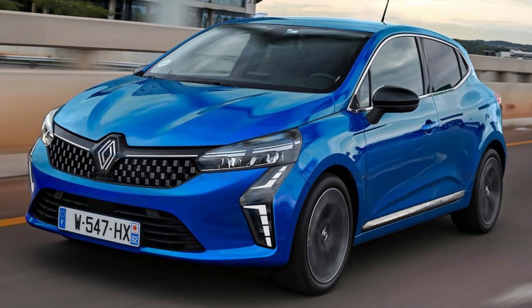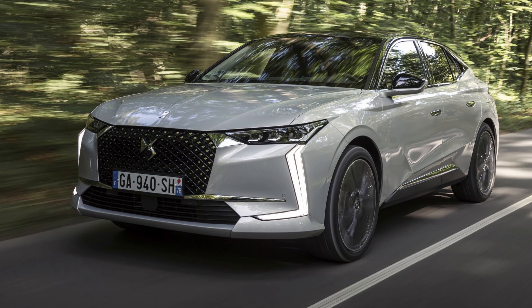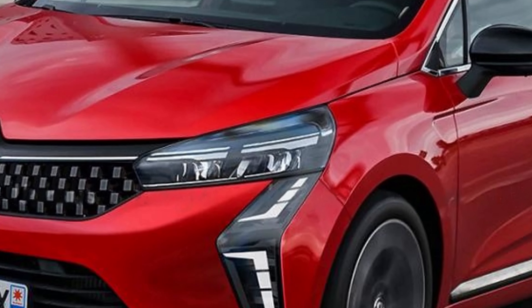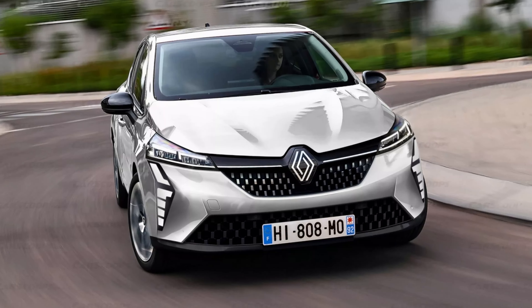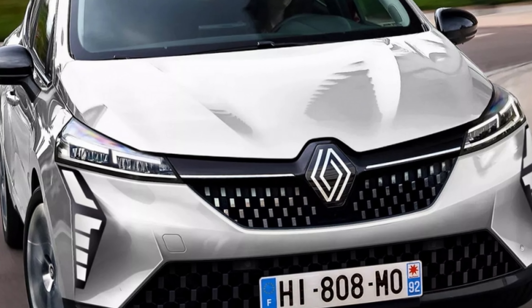Some automotive media are comparing this design with the Peugeot NDS. That claim has a foothold in the fact that Renault's design boss is Gilles Vidal, who previously had the same role at Peugeot. Besides LED lights, we can expect a new badge design and some changes on the grille.